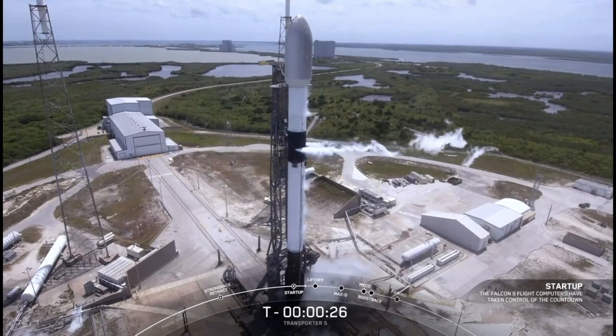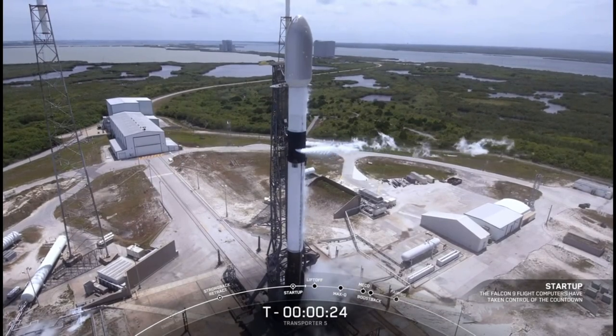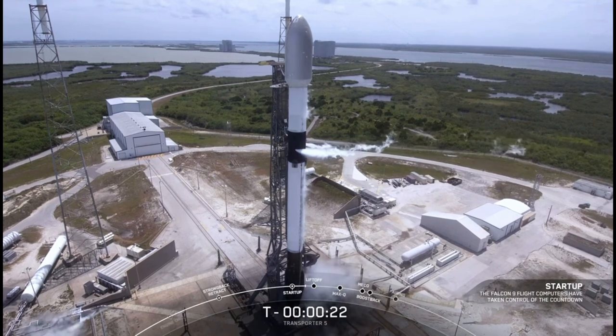All systems remain go for launch. Let's watch as Falcon 9 takes our 59 spacecraft into orbit.